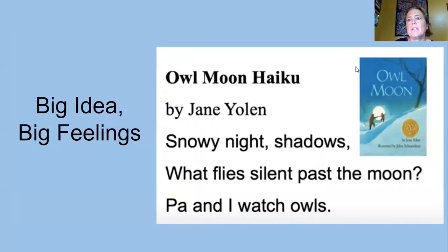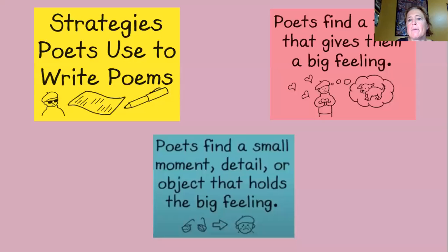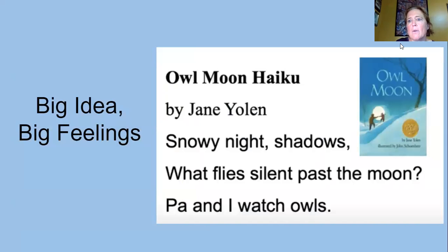One of our most favorite books is Owl Moon. And in Owl Moon, we have an Owl Moon haiku, which is a type of poetry. It goes: Snowy night, shadows, what flies silent past the moon — Pa and I watch owls.